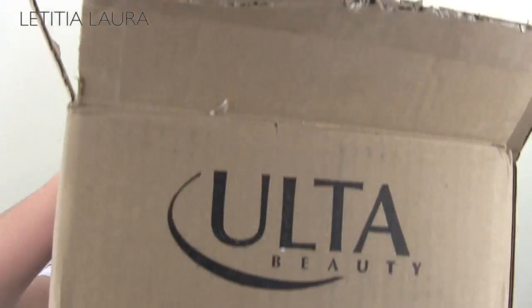Hey guys, welcome back to my channel. Today I'm going to be doing a haul for you all. Since I know you all love haul videos, I figured I would do a collective haul — just things that I have picked up from the drugstore, from online, from MAC.